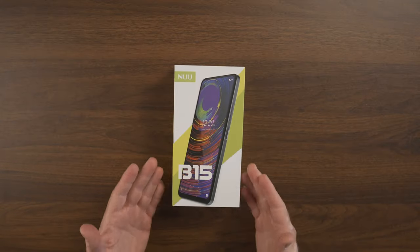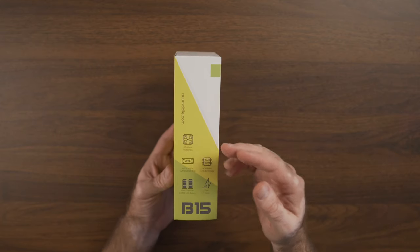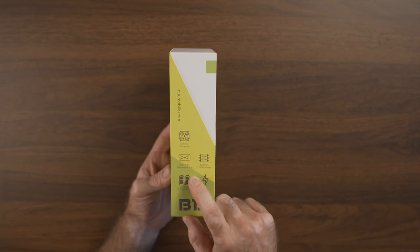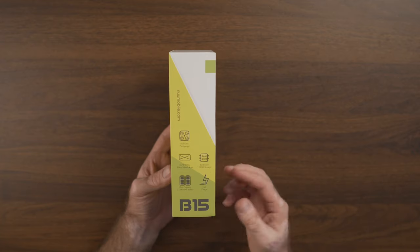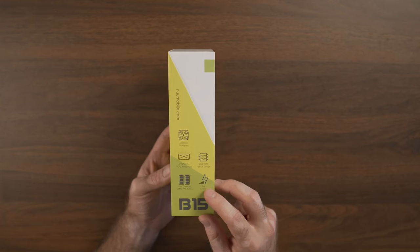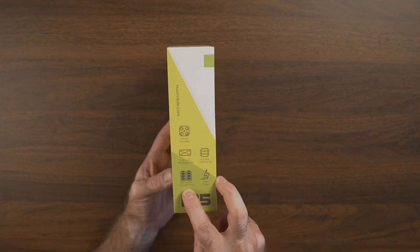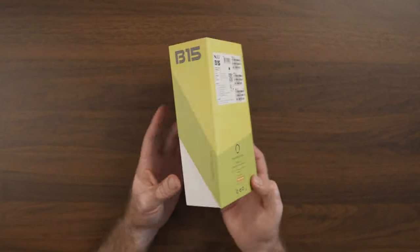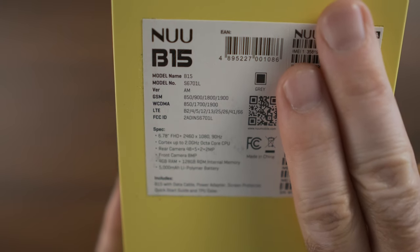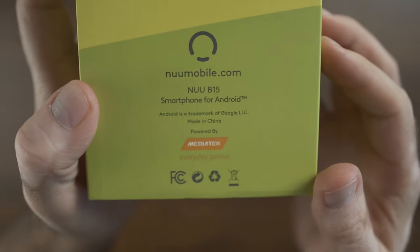Before we open the box of the Nuu B15, let's look at the outside and see what they've done with this retail package. Very nice — you can see the product right on top, and on the side you see some of the features: multi-lens photography, 6.78-inch Full HD+, 90 Hz refresh rate screen — excellent to see in a budget phone. We have 4 gigabytes of RAM, 128 gigabytes of internal storage, expandable with micro SD card, fast charge, and a 5000 milliamp-hour battery. On the back we can see the LTE bands — this is a 4G LTE phone only, no 5G. And at the bottom of the box, you'll see it's branded MediaTek, so we have a MediaTek processor inside.